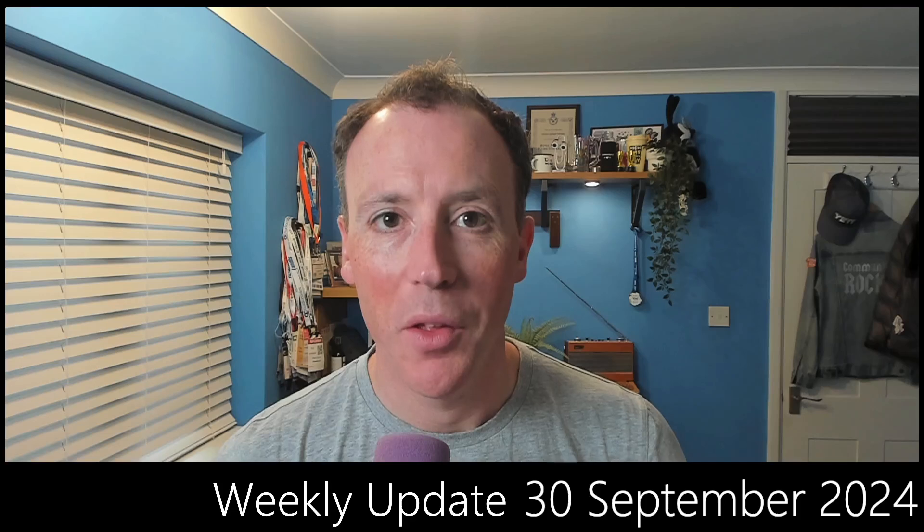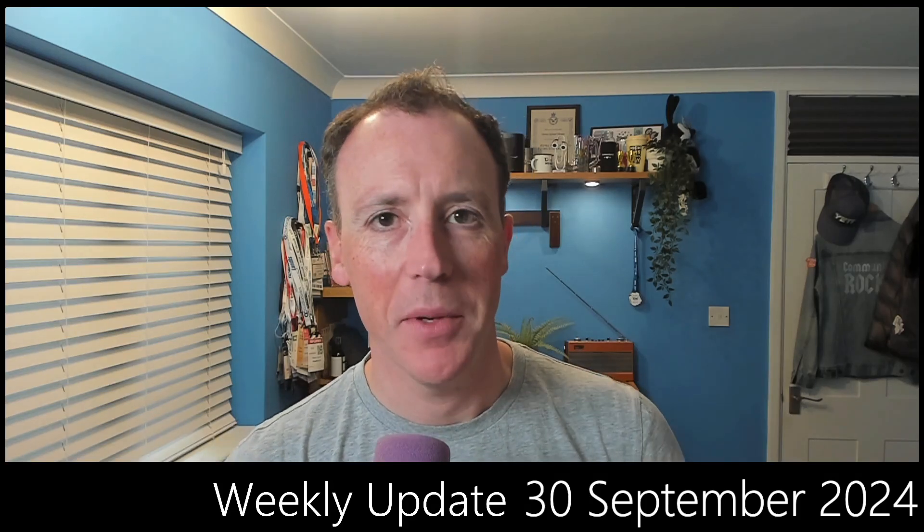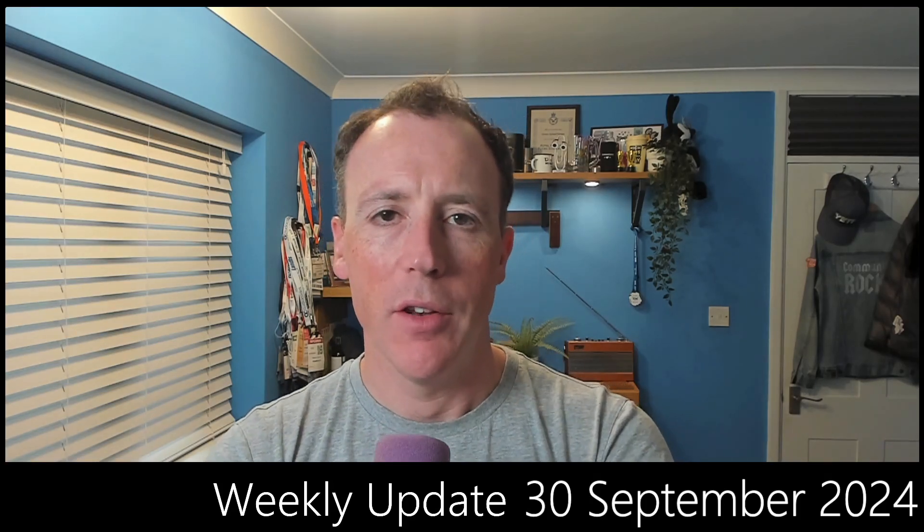Hello and welcome to another weekly update. We nearly didn't make it this week for various uninteresting reasons, but we're here and everything is going to be all right. Let's talk about what's new this week — a couple of things to share, so let's jump right in.